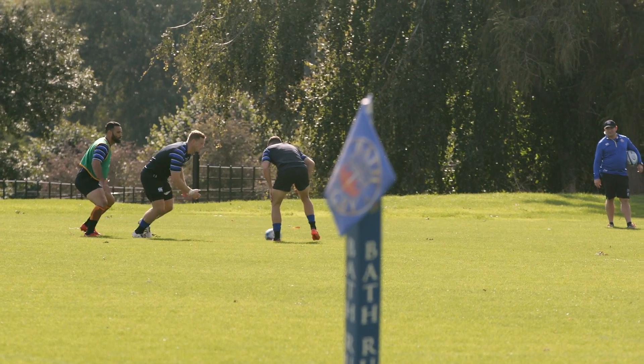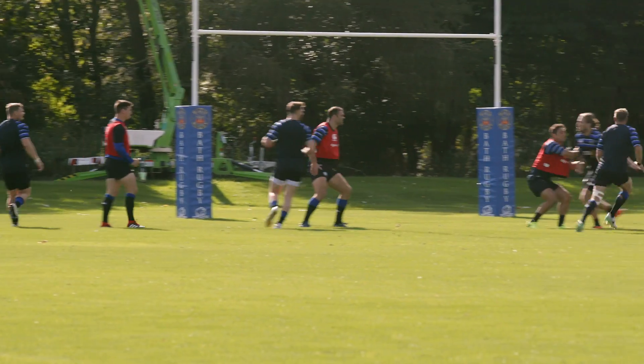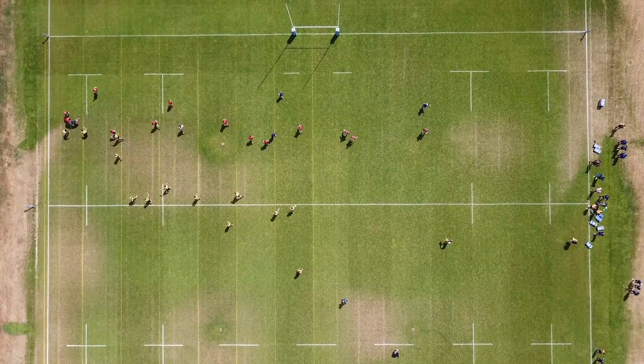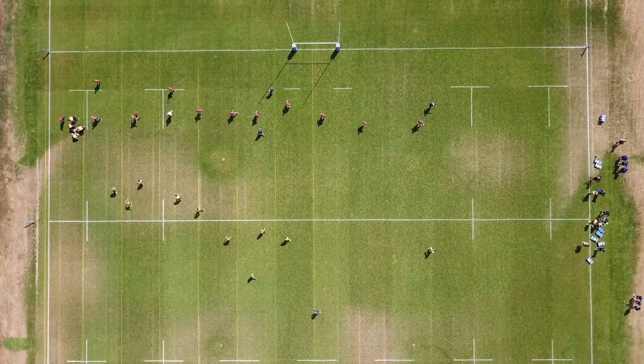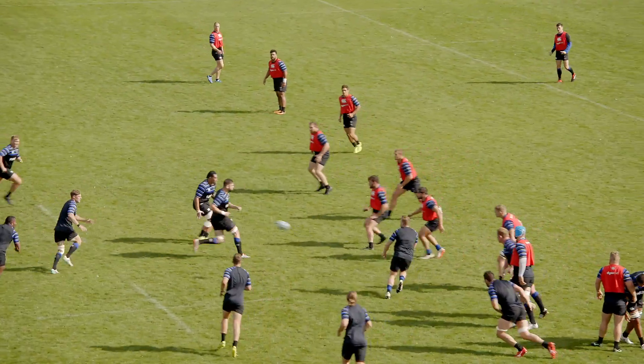We've got the first team, we've got the academy, we've got the EPDG, and sometimes the university come up and train here as well. So if you only have one pitch, obviously there's a lot of boots, a lot of men running around, so to have two world-class pitches is fantastic.